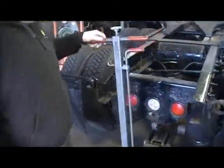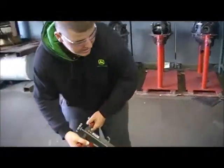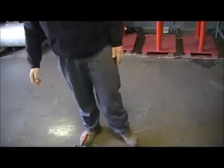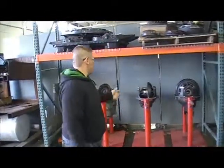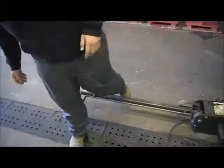Over here we have a jack up on a truck, but the mechanic working on this left the handle down. So as you're walking, carrying whatever you need to be carrying, you come and trip over this, and you fall and eat it and get hurt. That's a big problem.